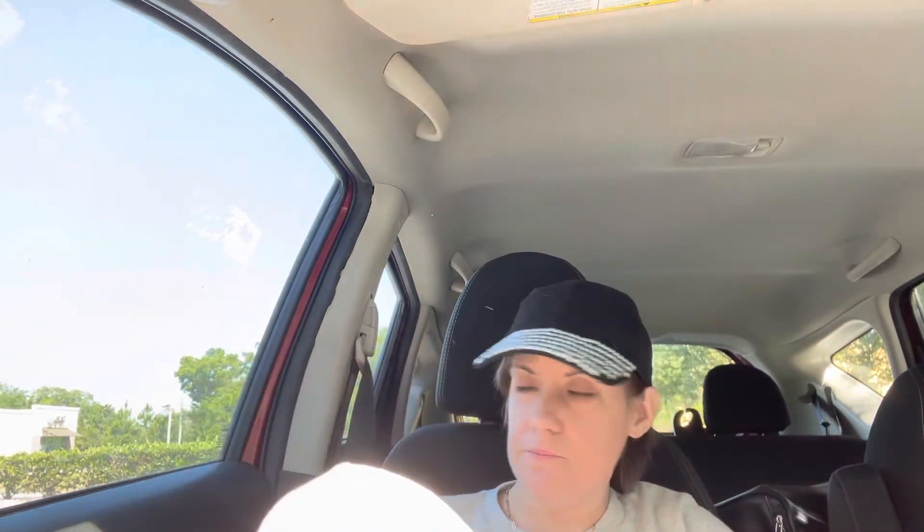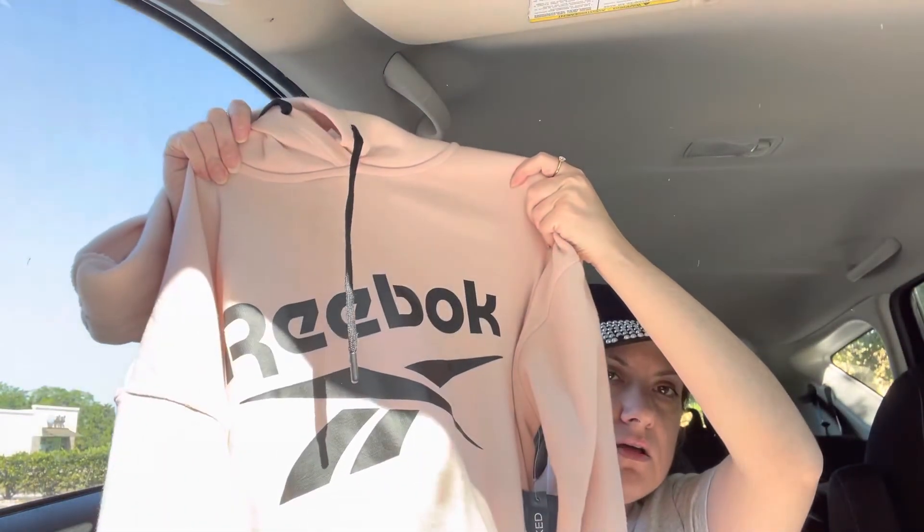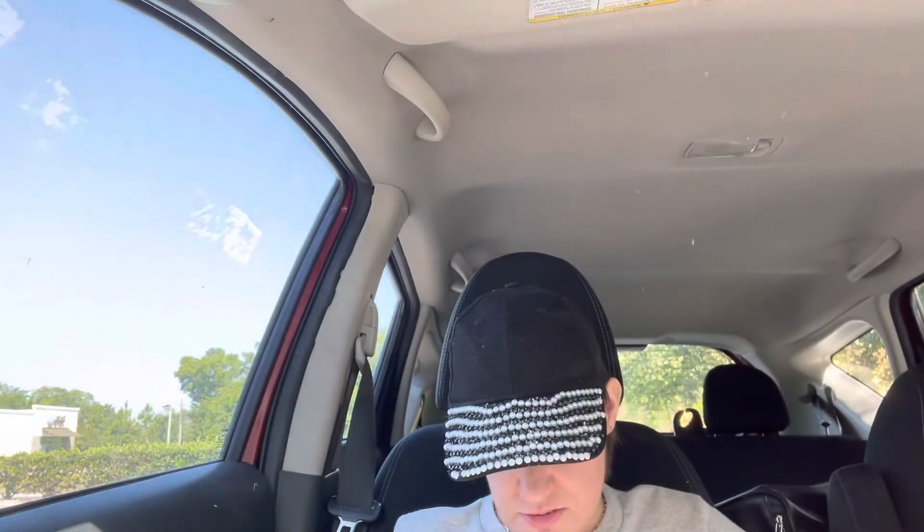That's all I had so I went ahead and picked up that perfume. Then this was on sale — I got this Reebok sweatshirt for when it's cold out. It was 25% off, originally $20, and I got it for $14.99.